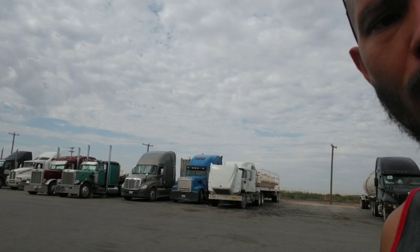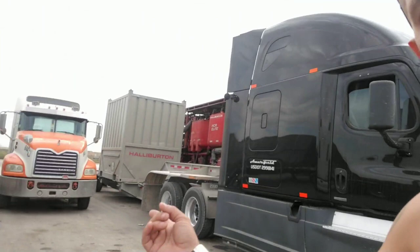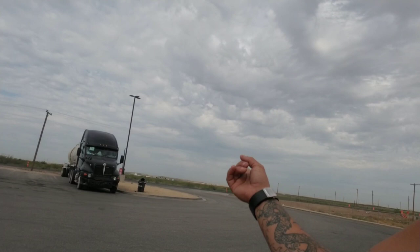Look at every single one of these trucks out here at the truck stop. You've got Freightliner, Peterbilt, Kenworth — every single one of them out here. Freightliner, Mack, Kenworth — all of them.